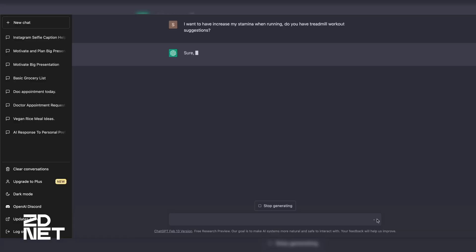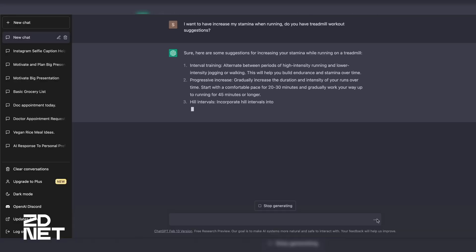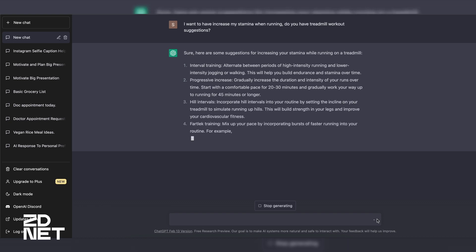Last and final way ChatGPT can help you is by creating a custom workout plan. Now, I know this might seem more of a personal trainer's job, but ChatGPT kind of nails it. All you have to do is tell it the type of workout you want and what area of your body you want to target. Then you have a bunch of workouts to choose from that you can incorporate into your everyday routine.